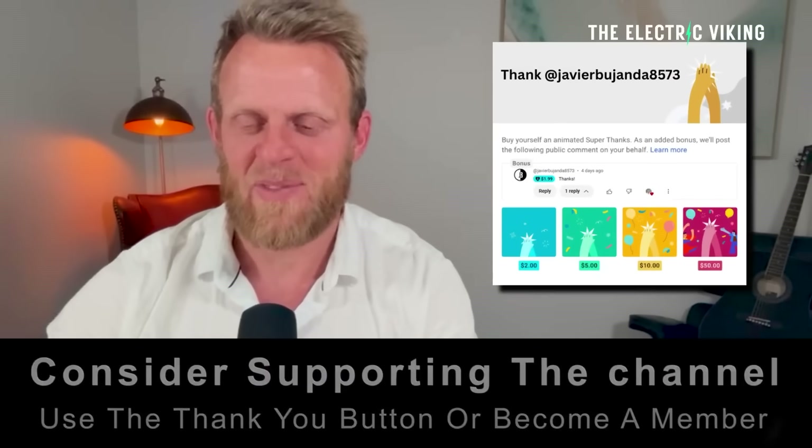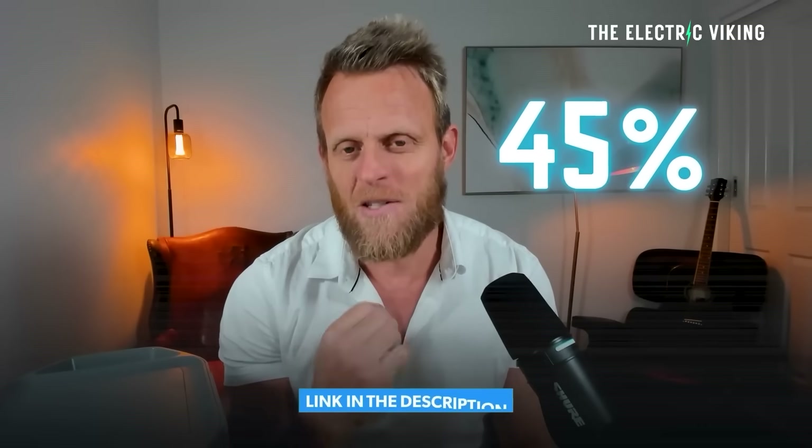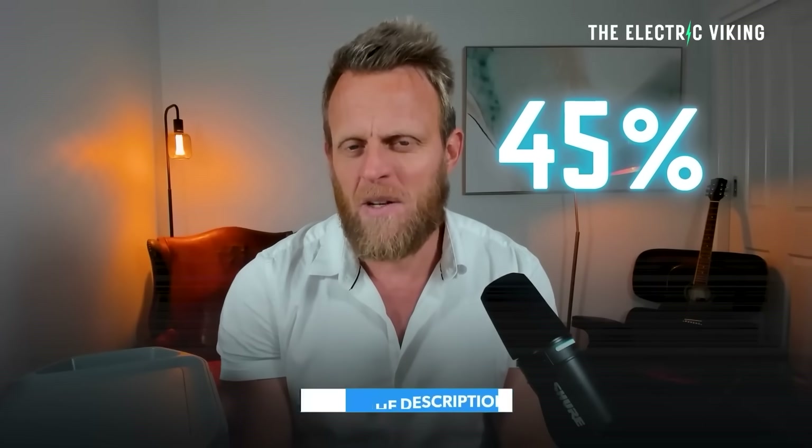I've got an EcoFlow Delta 2 right here and the Delta Pro, which is about four times bigger. I've used them over the past two months many times. I didn't think I would, but I've needed them — there have been electrical problems in the house and massive storms here in Australia. They've been absolutely game-changing, life-saving. There's up to 45% off on sale. I'll put a link in the description, and I think that sale runs for the next three weeks.